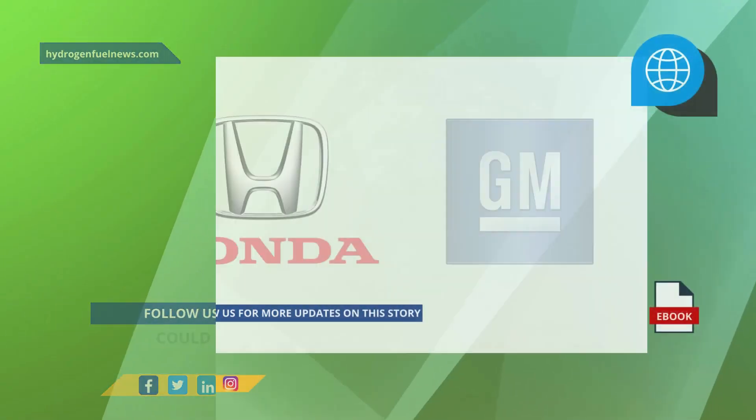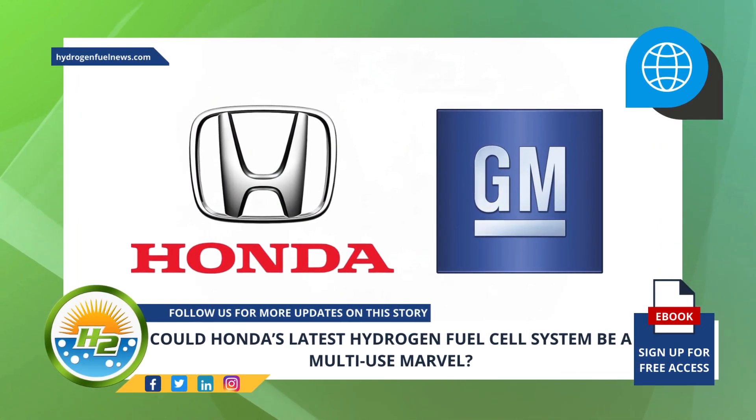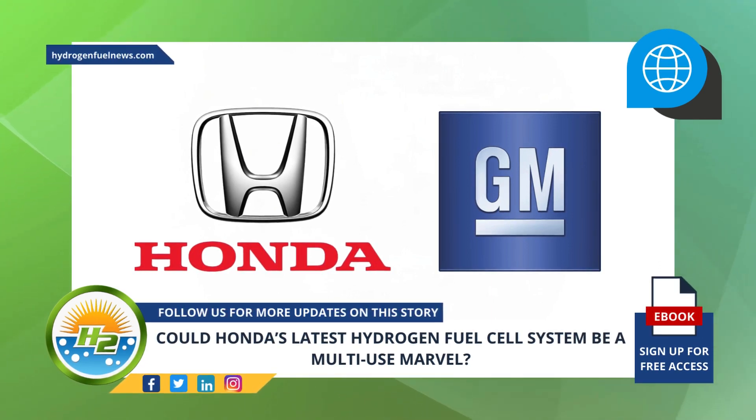The H2 drivetrain prototype being showcased by Honda was developed together with GM. Honda believes in collaborating with business and technology partners to expand applications of the fuel cell system.